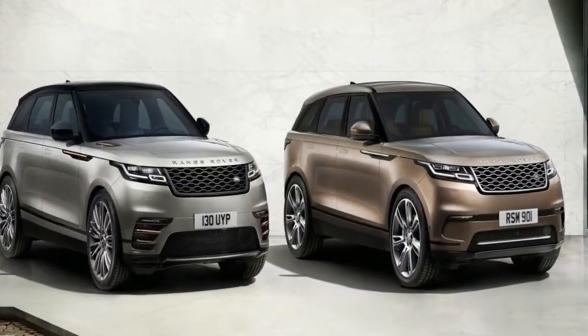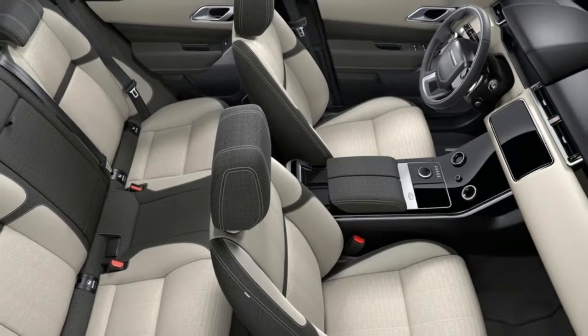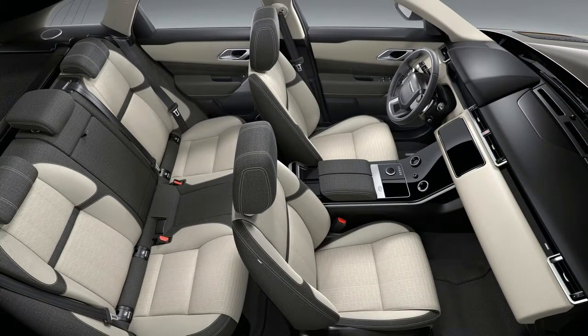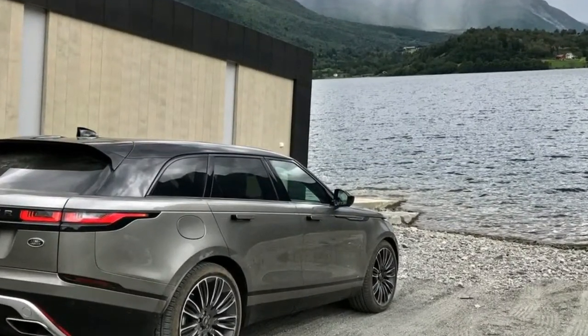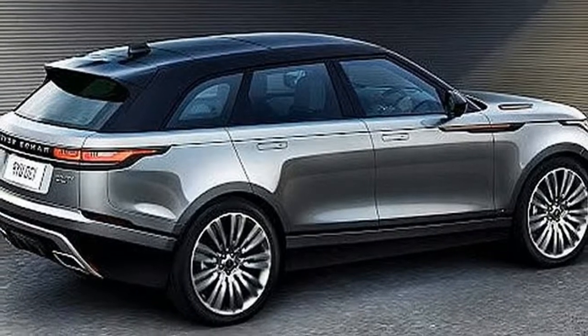Velar also seems to be a puzzling name for this all-new fourth model in the Range Rover line, but there is precedent. When developing the original Range Rover, Land Rover engineers dubbed the prototype Velar, from the Latin word for 'to cover' or 'hide.' That makes sense for a secret prototype, and it does roll off the tongue quite luxuriously, with emphasis on the first syllable — but is Range Rover hiding something?